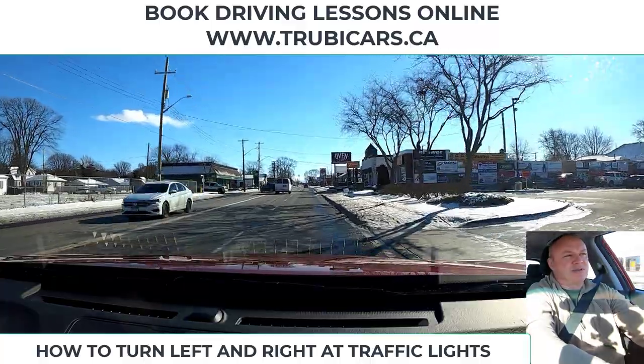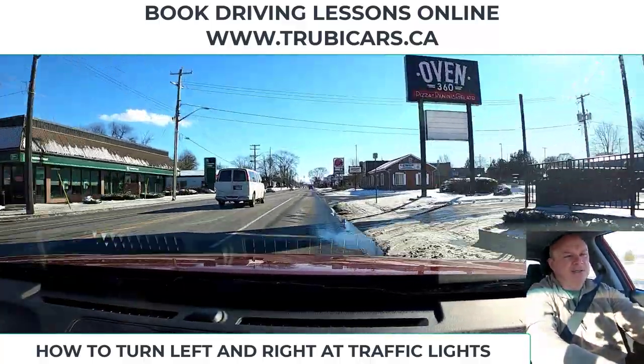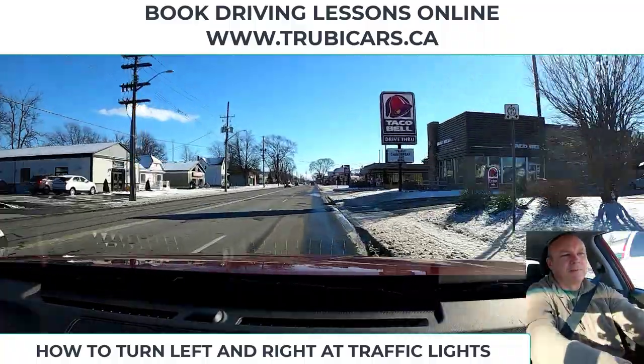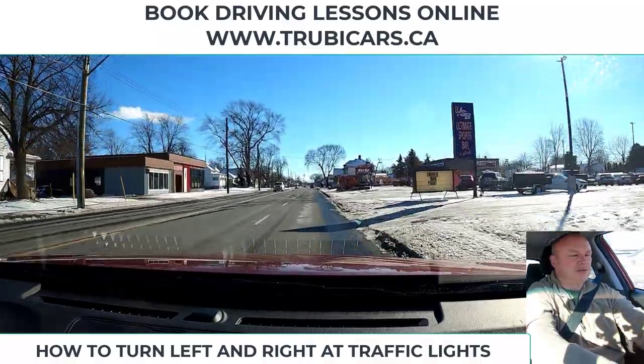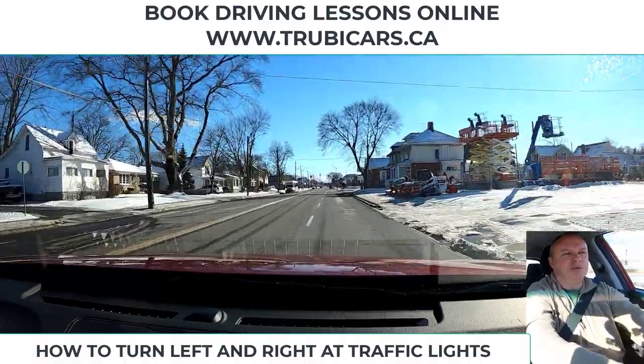The sequence for that happens pretty quick. Check your mirror, signal, check your side mirror on the way to your blind spot, and complete your lane change. To repeat: check your mirror, signal, side mirror, blind spot, look ahead, and move over.